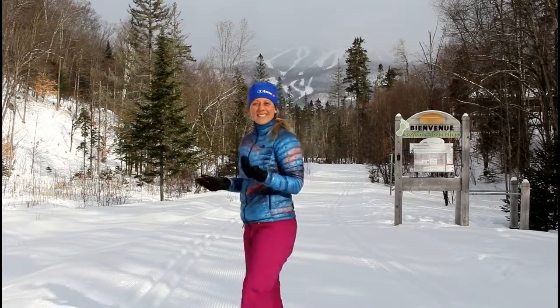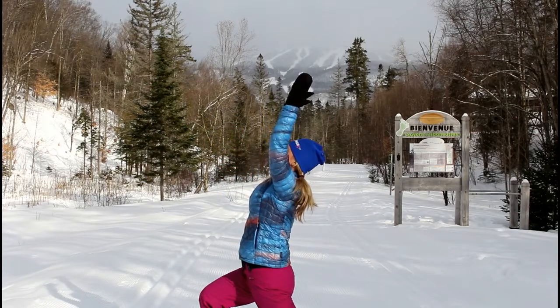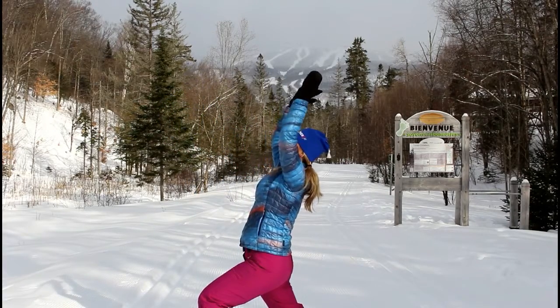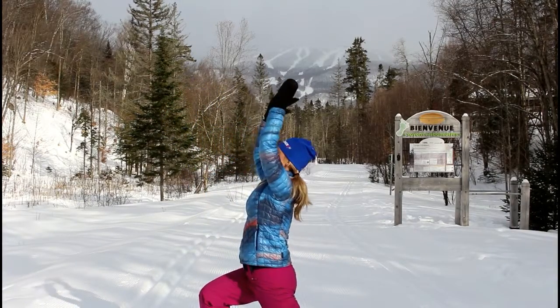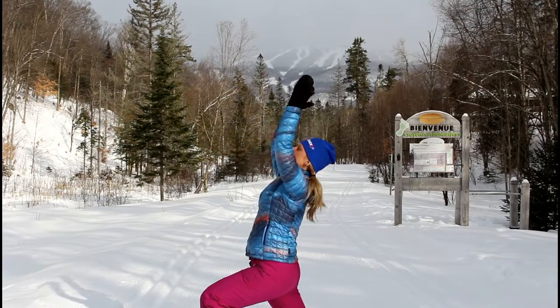We can also do step-back lunges: step back, drop the knee, lift your arms overhead reaching for the sky, and then change to your other leg — drop your knee, reach for the sky. You're tilting your pelvis forward to get this nice hip flexor stretch. This is great for cross-country skiing and snowshoeing, where we really use those muscles predominantly.